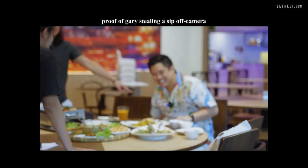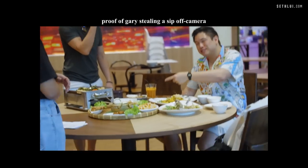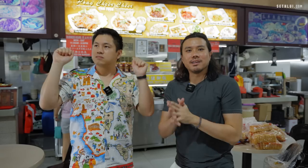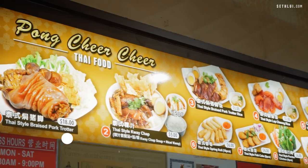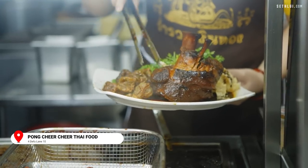Gary took a sip after we cut — that's recorded. At the final spot, we have this place called Pong Church, located in an industrial area. You honestly wouldn't be able to find it unless you knew to come here. This looks the most legit so far — very impressed with the quality.